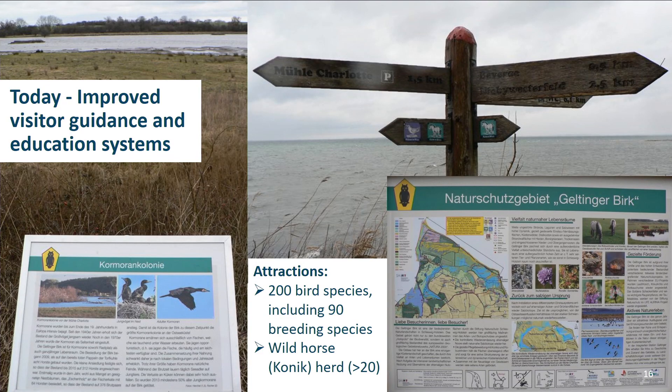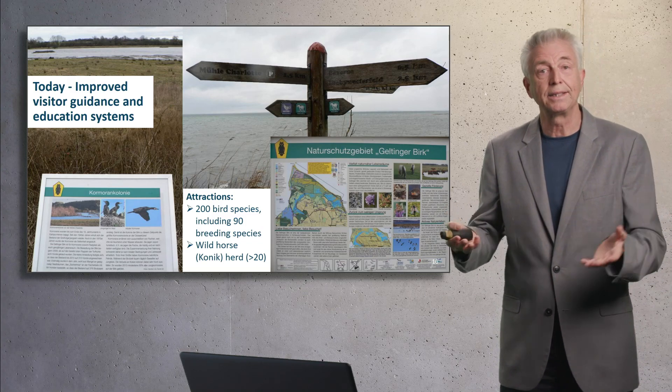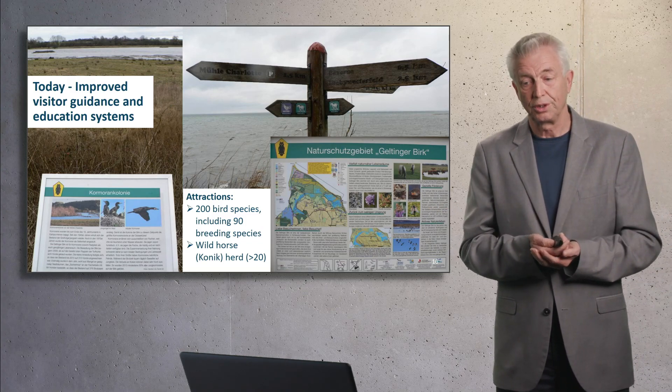The visitor guidance system was new and innovative. And the attractions are 200 bird species, 90 of them resting birds. And of course, the Galloways and the wild horses, the koniks.